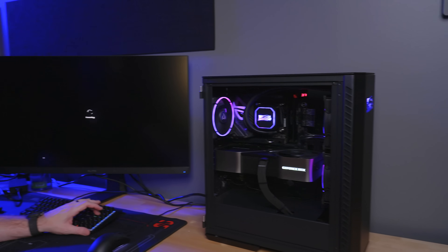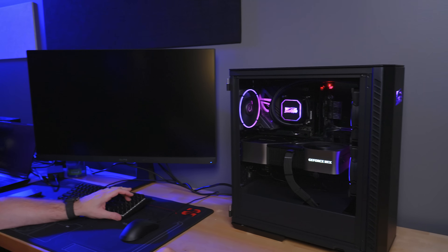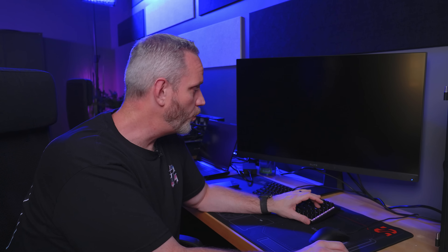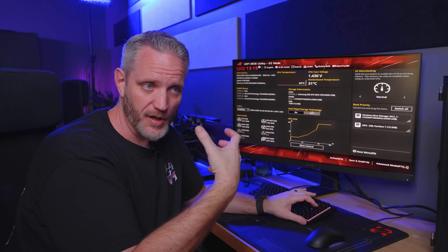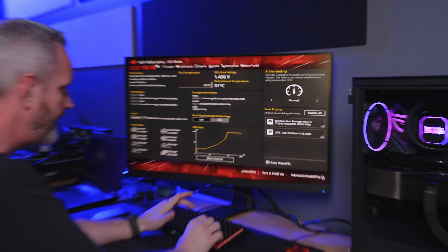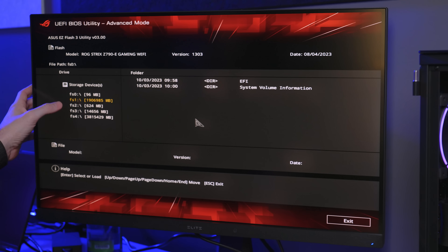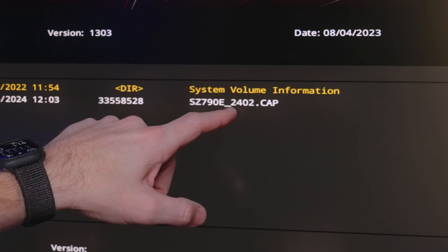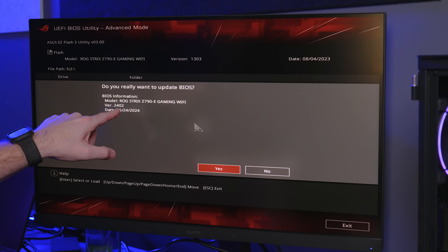I flashed — well, I copied the BIOS onto a thumb drive, then we boot into the BIOS and use the built-in utility. I could do a BIOS flashback if I wanted, but there's no reason to if the system is up and running. Any profiles you have saved will get lost. In ASUS, go to advanced mode, then the Tool tab, then ASUS Easy Flash 3 utility, navigate to the thumb drive, and there it is — Z790E 2402. So we went from a very old BIOS, 1303, to 2402. It has been a while.